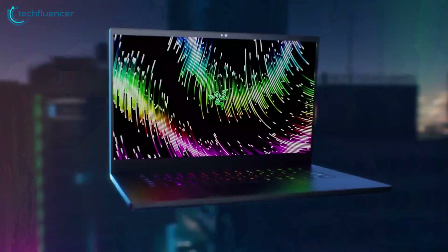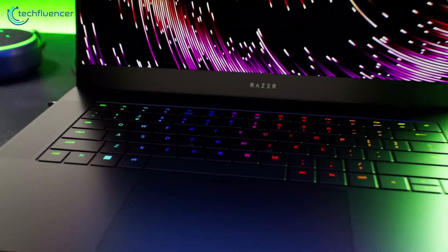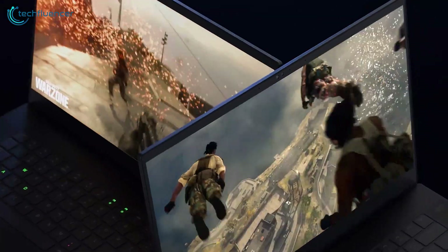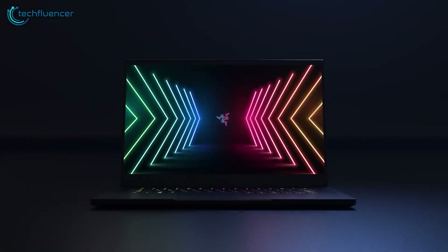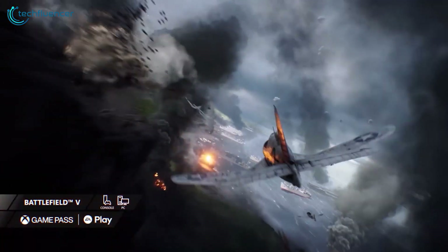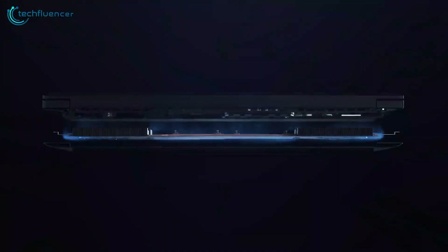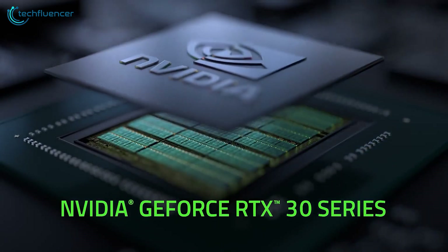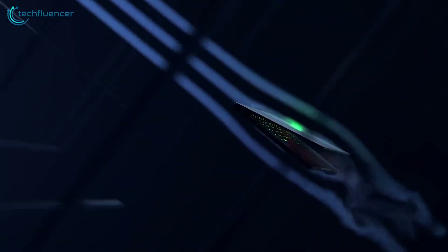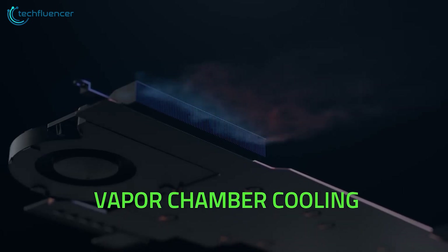The Razer Blade 15 lives up to its billing as an ultra-portable powerhouse ideal for programmers needing serious muscle. At its core is Intel's latest 13th Gen Core i7 processor — a beastly 14-core chip clocked at up to 5.2GHz that chews through compiling code and training AI models with ease. Combined with NVIDIA's advanced RTX 40 series graphics, blistering DDR5 memory, and ample storage expansion options, you have raw performance rivaling many desktops. Despite cramming in bleeding-edge components, the Blade 15 retains a remarkably slim profile at just 0.66 inches thick and 4.4 pounds for a 15.6-inch chassis.